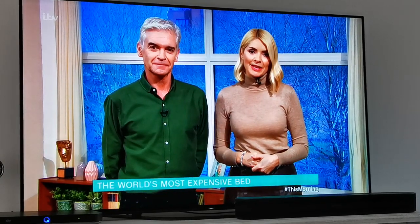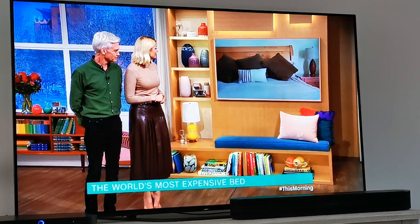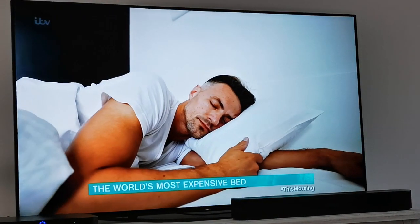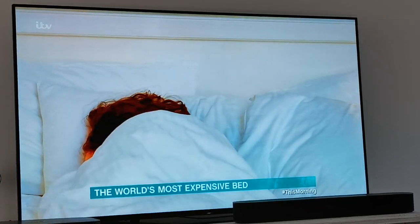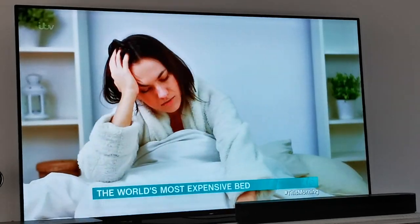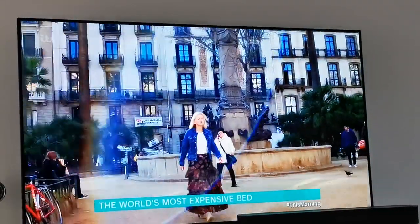Here's what happened when we sent Alice there to try out the world's most expensive bed. Bed — the place of dreams, the centrepiece of the boudoir where you lay your head at night and let all your troubles disappear. You'll spend 26 years of your life in a bed, and yet is it really up to scratch? The bed I'm visiting today should be, as it's the world's most expensive bed.